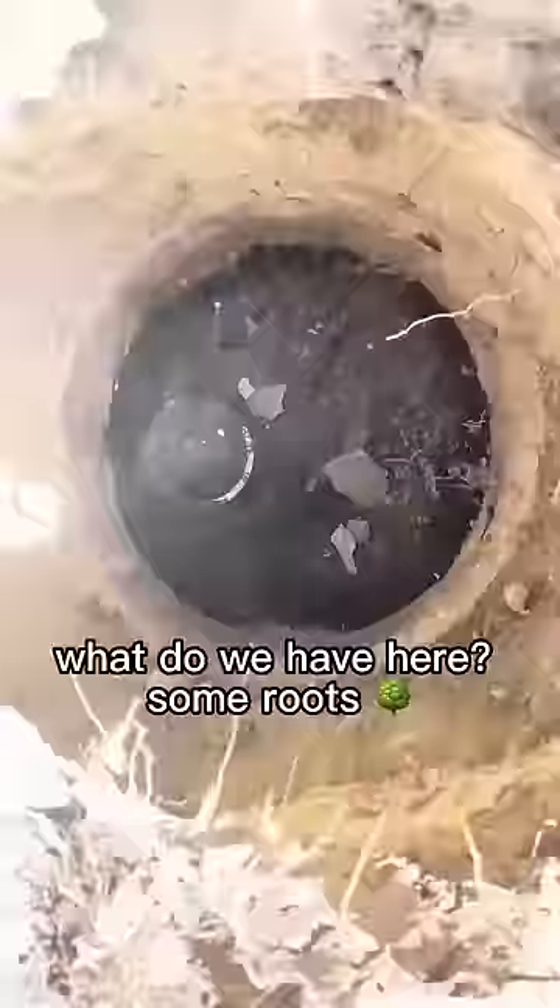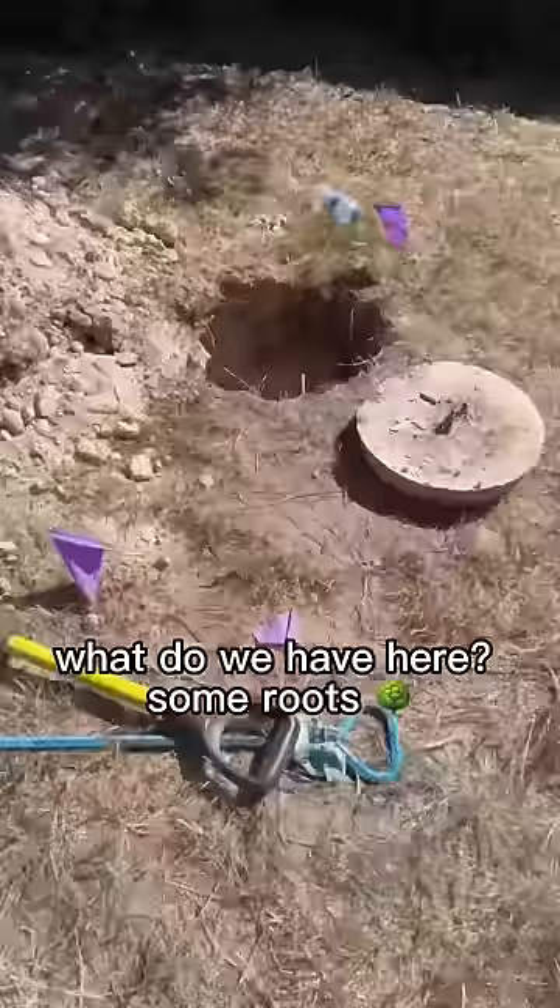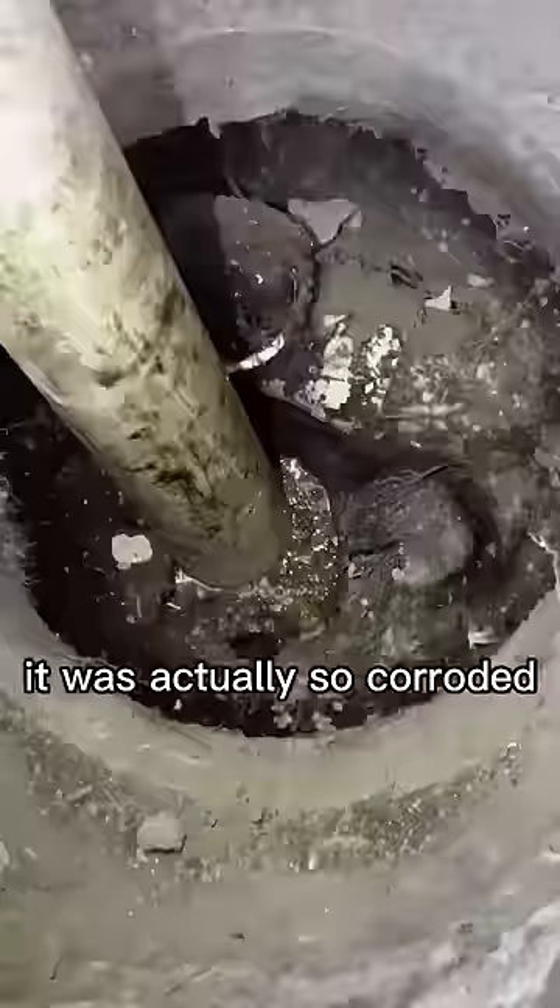Super thick. What do we have here? Some roots. Dug a little further and found the second lid next to an irrigation line, and it was actually so corroded that just my shovel alone broke it.